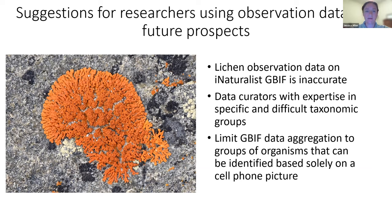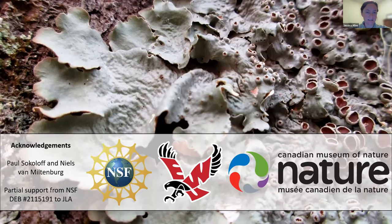Finally, thinking about using these data as a research community to improve quality: at this point I personally would not use observation data from GBIF for lichens based on the level of accuracy of those data. Clearly some data curation would be really helpful, and maybe even consider limiting aggregation of data into GBIF for organism groups where we know the data are not great. I think this is a great area for discussion — I really enjoyed the presentation on iSpot and it sounds like there may be lessons to learn from that platform for increasing accuracy on iNaturalist as well. Thank you again for the invitation to speak in the symposium.